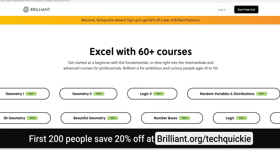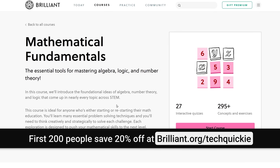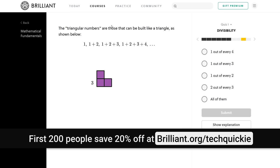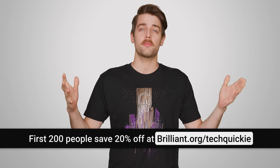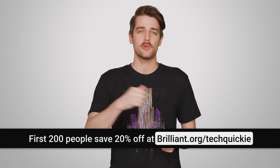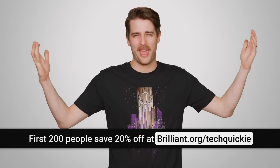Over time, you'll be amazed at what you can accomplish. We suggest checking out their mathematical fundamentals course, which has been redesigned with interactive features to help you with the foundational concepts behind algebra, number theory, and logic, which makes it a great resource for STEM students. The first 200 people to head to brilliant.org/techwiki will get 20% off an annual premium subscription.